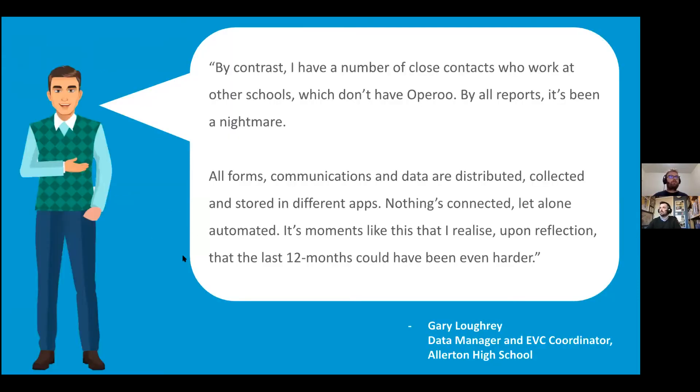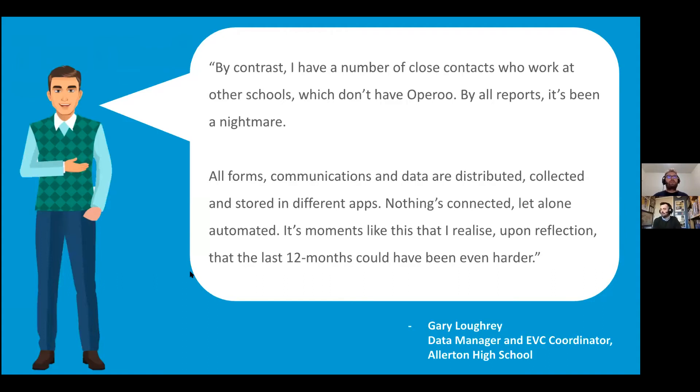Gary also talked about the importance of not just digitising everything, but ensuring that everything was unified in one place. He wanted to make sure that everyone had access to the same set of data without being in the same room. And Gary says: 'By contrast, I have a number of close contacts who work at other schools which don't have Oparoo. By all reports, it's been a nightmare. All forms, communications and data are distributed, collected and stored in different apps. Nothing's connected, let alone automated. It's moments like this that I realise, upon reflection, that the last 12 months could have been even harder.' And I think that's a great segue into the solution section.